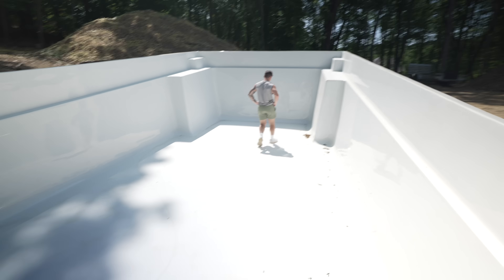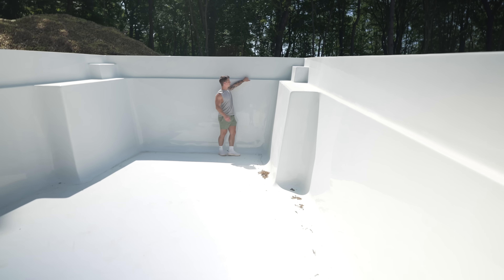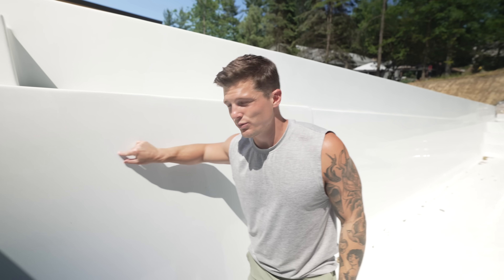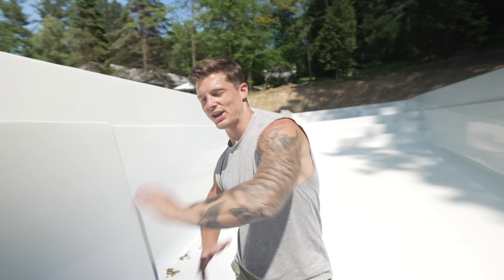It looks white, but Josh is saying it's gonna turn blue. I don't understand how that's gonna happen. There are little blue specks in here. Isn't water clear though? We have salt water — I don't know if that makes a difference. There are these little blue flakes in here, so when it's filled up with water it's gonna look like a turquoise-y blue. It's gonna look really pretty. And we're so glad we changed pool colors last minute.